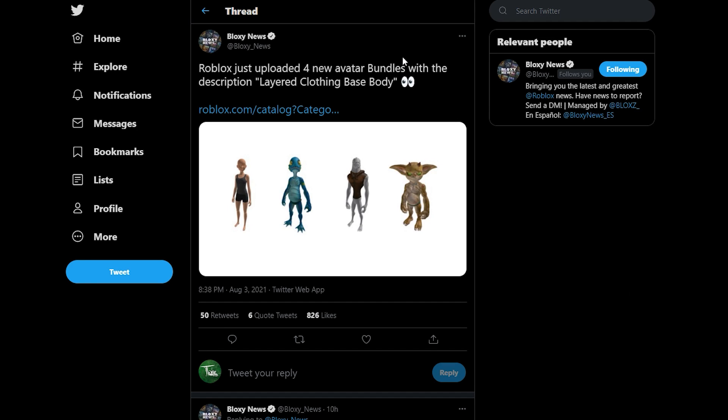Hey, what's up guys, it's Toxic here, and today we're gonna be taking a look at four bundles that Roblox recently uploaded to the catalog, because it seems like these bundles were created specifically to test out a feature that Roblox has been working on for quite a while. As you guys can see on the screen right now, we're taking a look at a tweet from Bloxy News which says: Roblox just uploaded four new avatar bundles with the description layered clothing base body, and they attached a screenshot. We're gonna take a look at each one individually and talk about them because they're all pretty interesting.